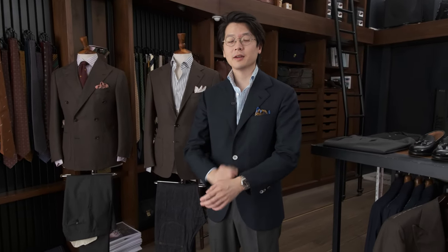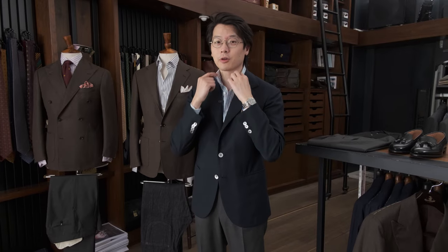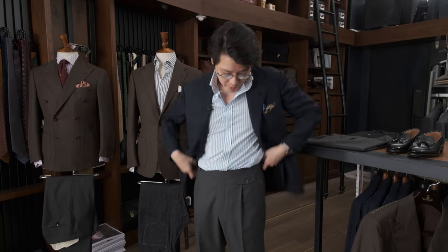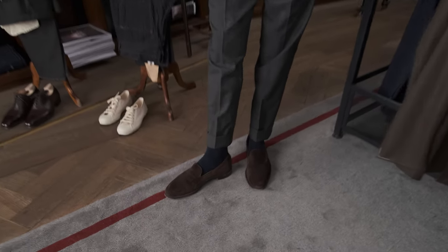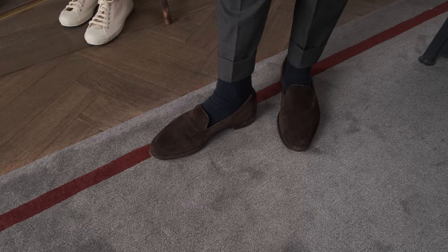Hi everybody! Going to do a What Am I Wearing and Why? Today I'm wearing a Liverano bespoke blazer in Navy Fox Brothers Hopsack. I'm wearing an Ascot Chang spread-collar shirt. I'm wearing a pair of Pamela bespoke trousers, single pleat. And I've got a pair of Broadway loafers — the Armoury Broadway loafer in brown suede.